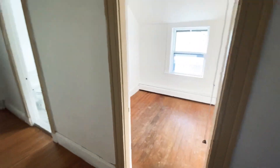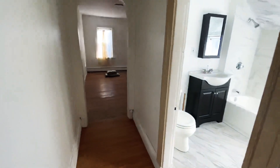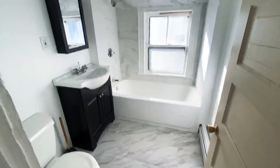Hi everybody, today we're going to be touring Princeton Street No. 3. This is a two-bed plus study located on a top floor of a three-family building.